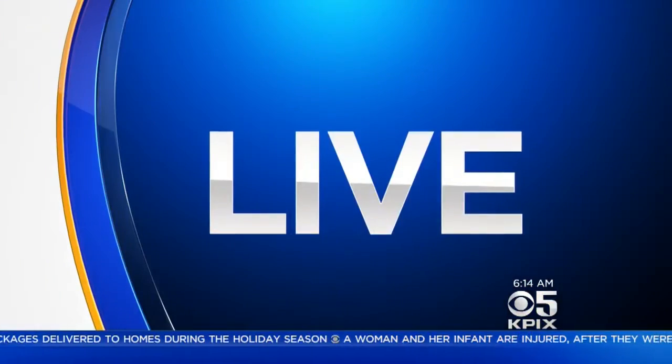A new effort kicks off in San Francisco today aimed at improving pedestrian and bicyclist safety. KPIX 5's Ann McEvick is live in the South of Market area to explain.